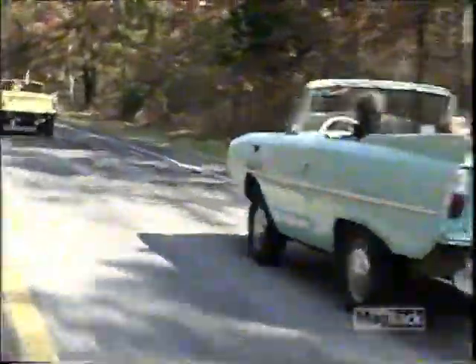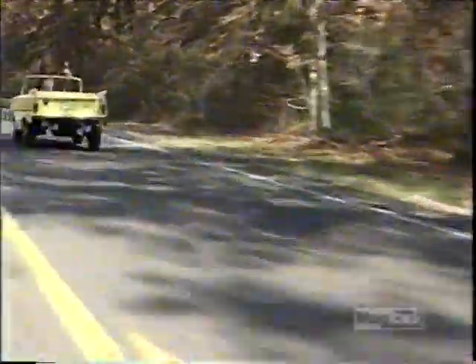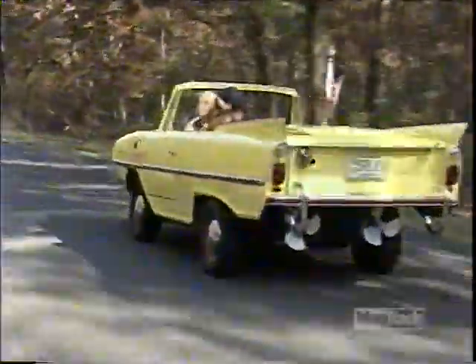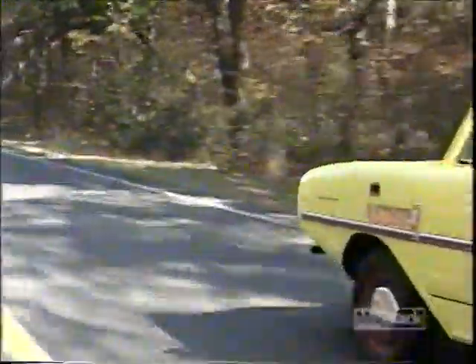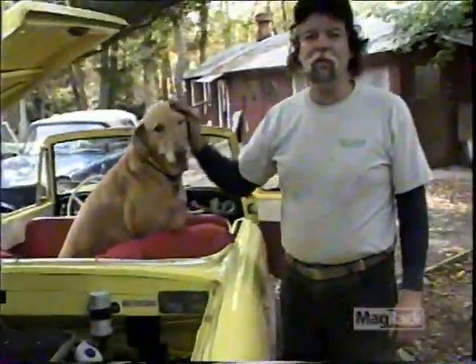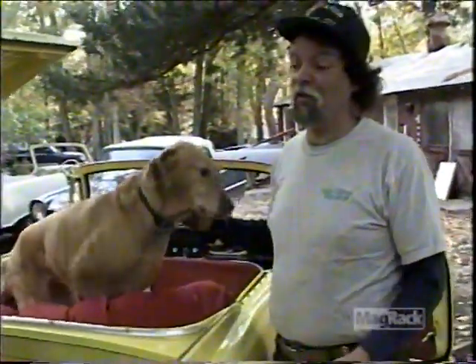Billy's other Amphicar, Splash, is in better shape. We think this might be why he lets his friends drive Krusty while he rides in Splash. Splash is my second Amphicar, which I was able to spend a lot more time working on because I already had Krusty in the water. So I wasn't in a hurry to do this one.